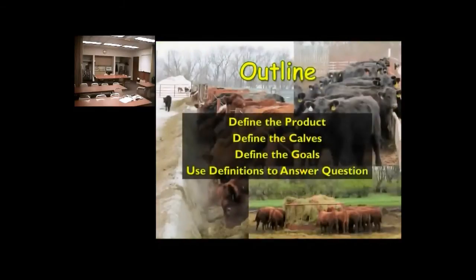Big topic. First, we're going to talk about the product, then move into discussing the calves and the specific goals we have for them, and then use those answers to get to the root question of how much silage we can actually feed.